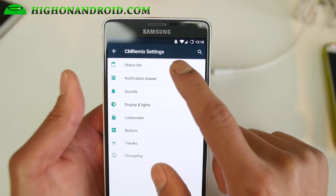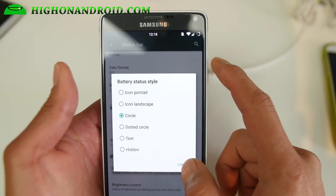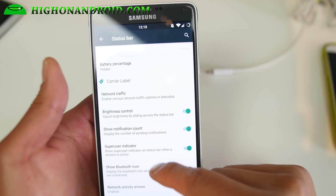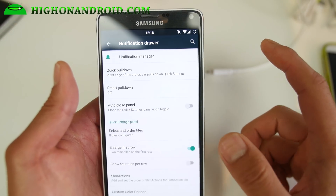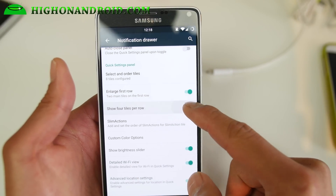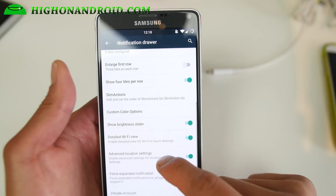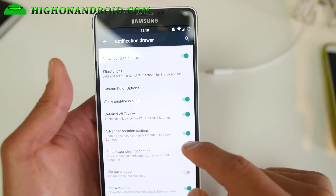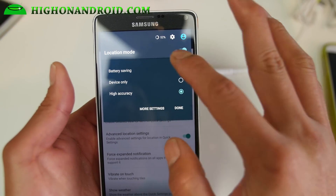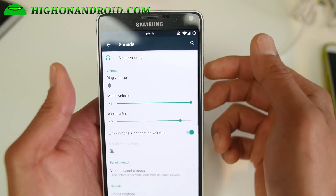So if you go to CM Remix, you can go ahead and customize your status bar — put your clock in the center if you want to. Battery status style, you can change that. Network traffic, you can enable that. Brightness control, you can control your brightness. All these features are in this ROM. And quick panels — you can customize your panels here. You can also enable board tiles and make everything smaller so you can fit more quick setting tiles. There is also advanced location settings. If you press that, it will show you can quickly access battery saving or device only — you can set it to whatever very quickly.